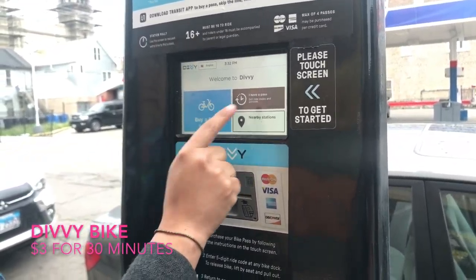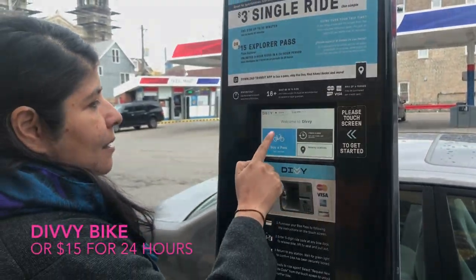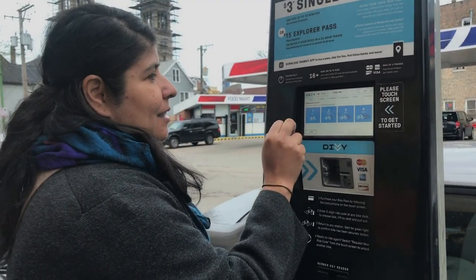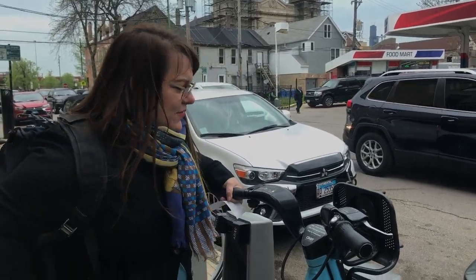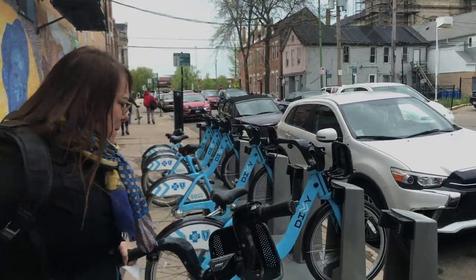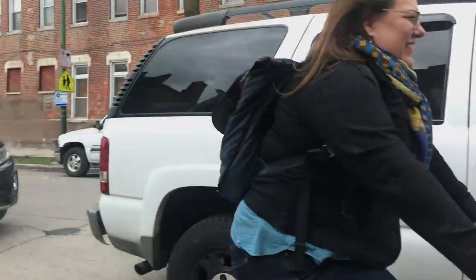It's very simple — you can either buy a pass or if you have a pass, we're just gonna get started and do it. We're two, so we'll get two bikes. Lift the seat and pull gently away from the dock. A lot of the streets have bike paths and will be clearly marked right behind you, Mari.